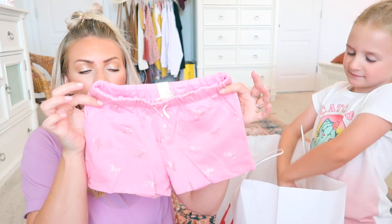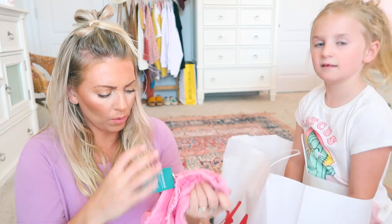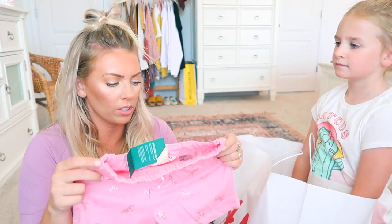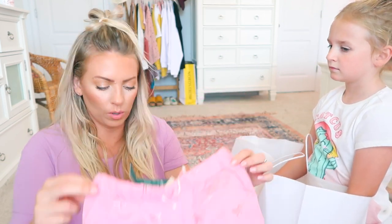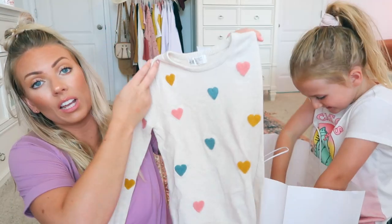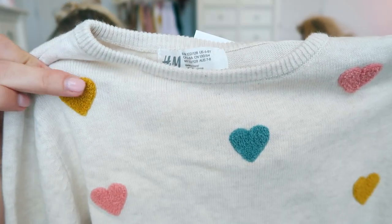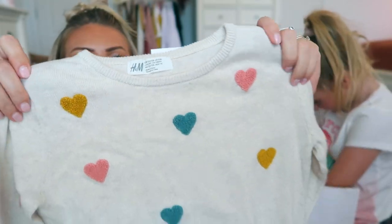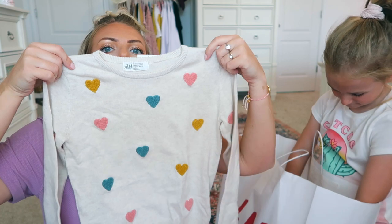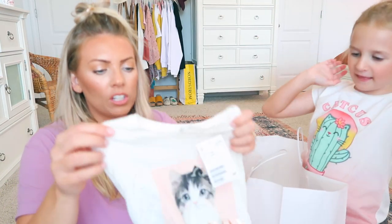We got the little unicorn shorts — these were actually buy two get one free. They have little glittery unicorns on them. And then we got a little heart sweater — this one is actually my favorite. It's textured almost like a carpet and it's mustard, pink, and that tealy blue. That is my favorite sweater — I love that one!